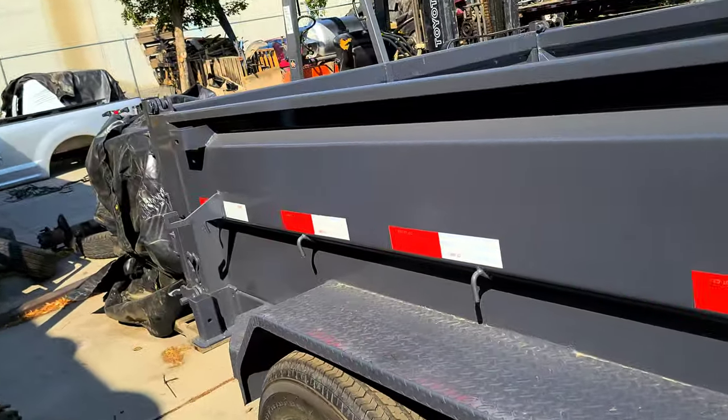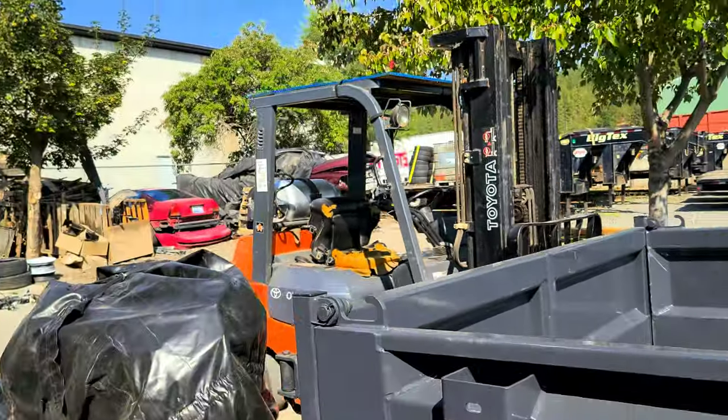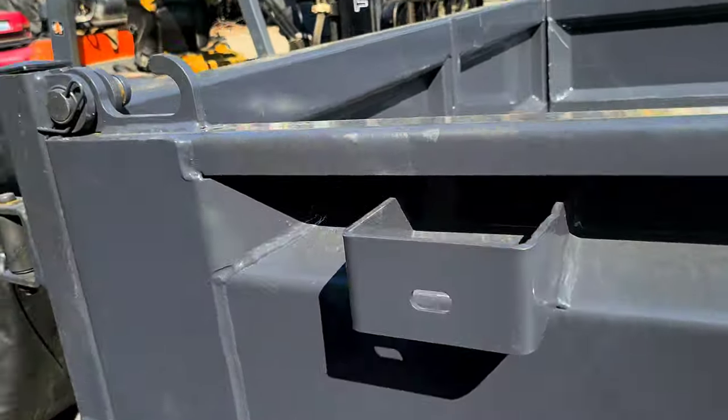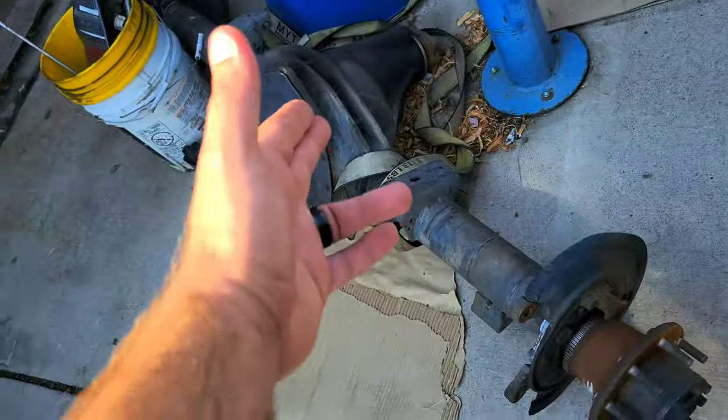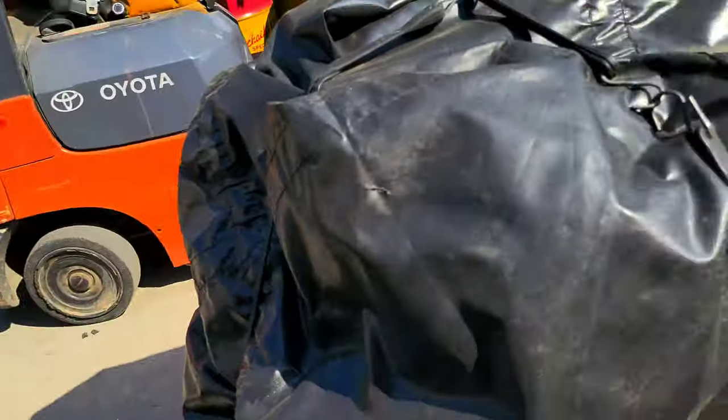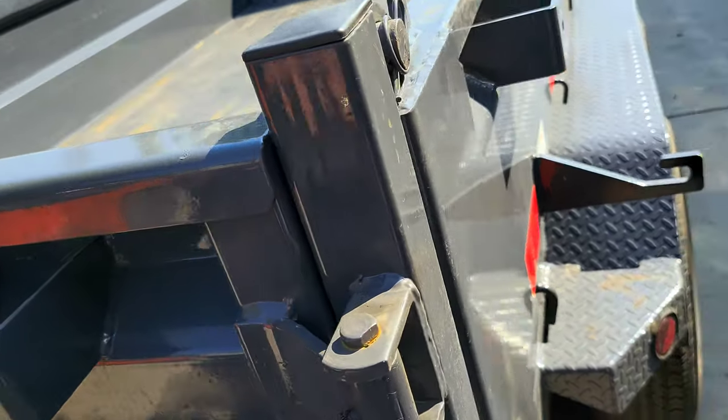I always wanted a dump trailer. I'm not in the landscaping business as y'all could tell. I'm in a bunch of Ram world here — Ram engine, Ram rear end, another Ram rear end, a Ford bed. But anyways, about this trailer, I really like what they did.